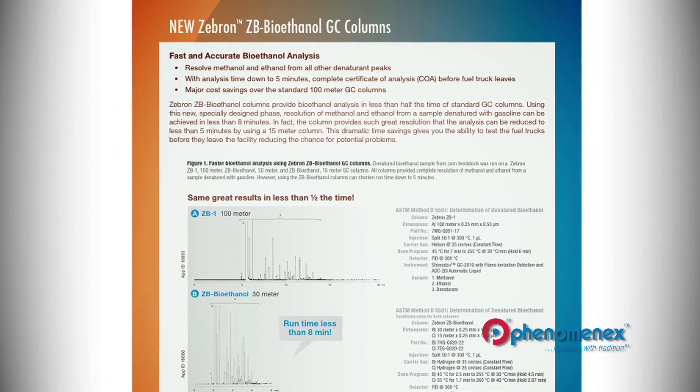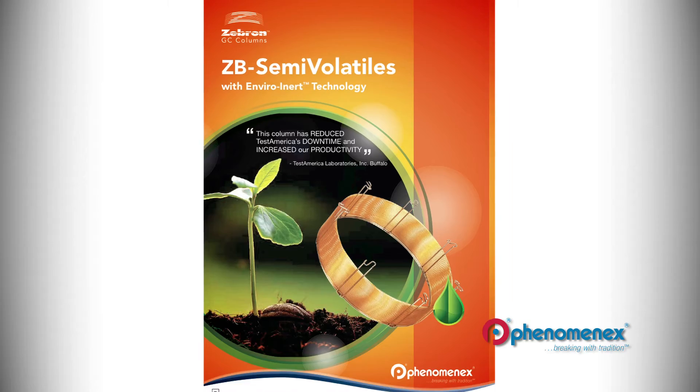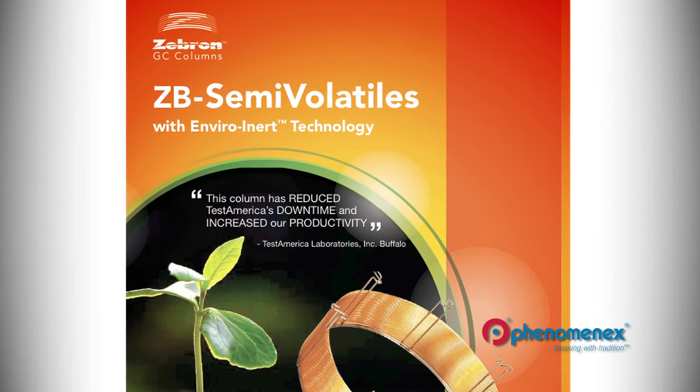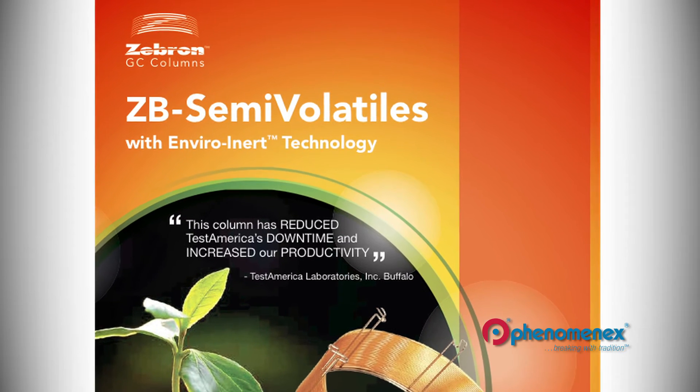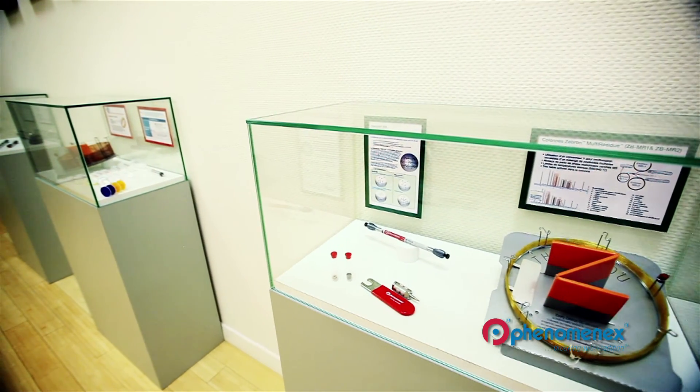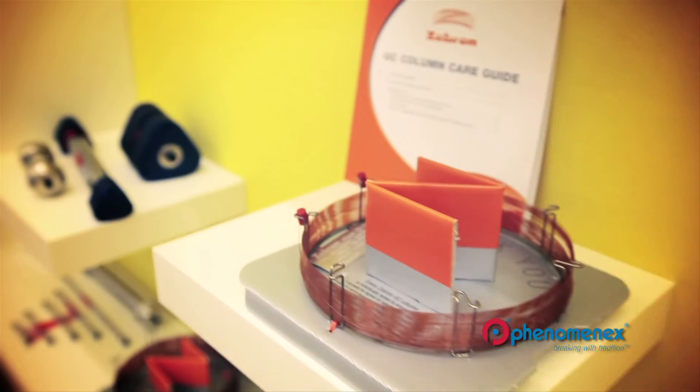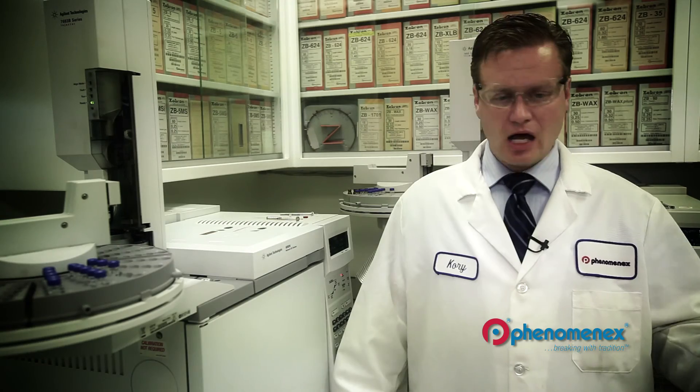This provides much, much faster separations than what's traditionally allowed by ASTM methods. And the ZB Semivolatiles column for the environmental industry, this is a column which is designed to give better responses for low levels of really poor performing compounds, just to make the chromatographers' lives easier, make their columns last longer, and provide them with better separations. Even though other companies may not be innovating in gas chromatography, PhenomenX still continues to innovate and provide new products.